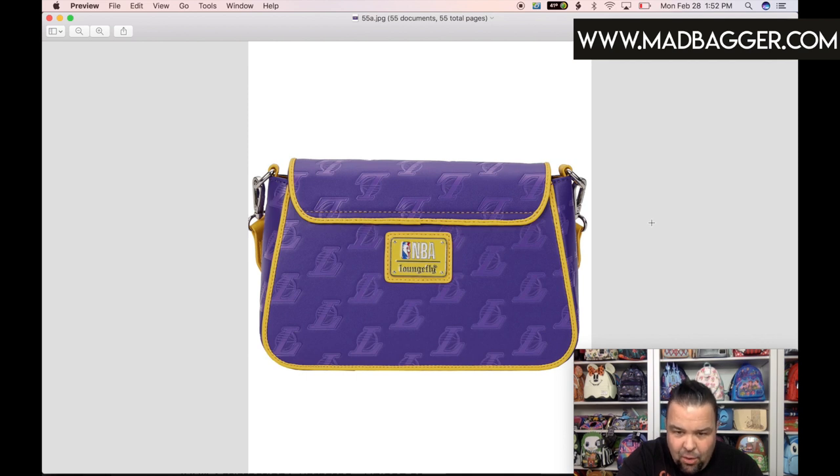That's it for the wallets and cross bodies! I'm going to do a third video covering all the small accessories. This was a really big catalog — a total of 75 new items this month, with 55 from the core catalog and 20 from the small accessory catalog, which includes lanyards and pins. Look for part three for the accessories, and part one is already up for the backpacks. Thanks for hanging out — if you liked the video, hit the like button and subscribe. We'll see you later!